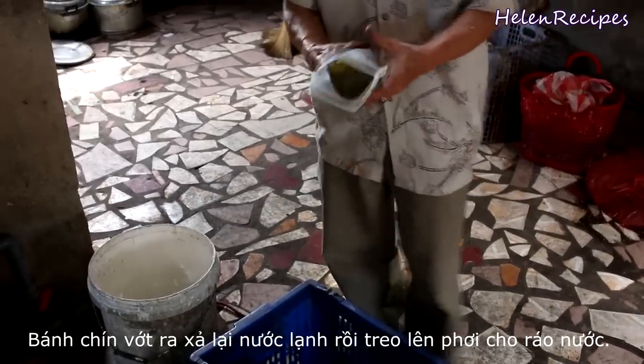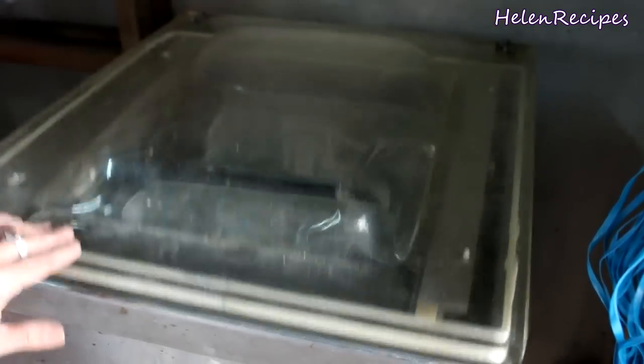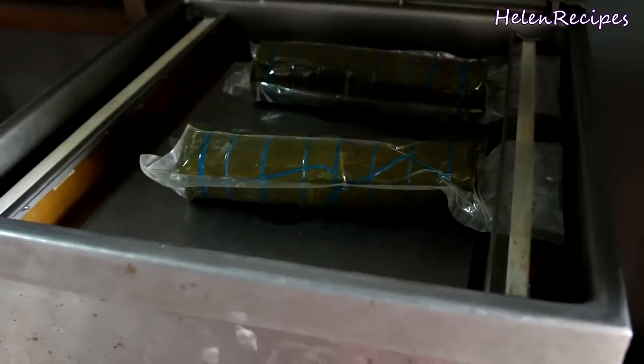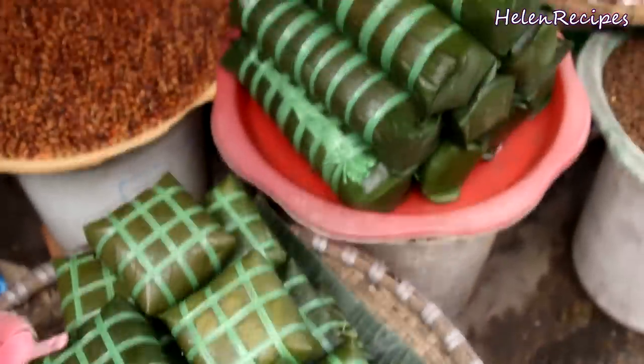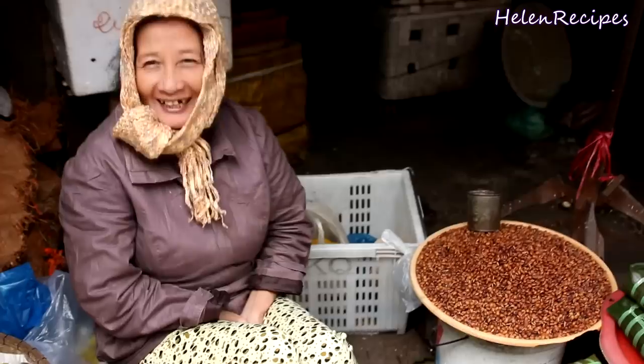When finished, the cakes are hung up to air dry. For commercial use, nowadays the cakes are packed in vacuum bags to store longer. Together with bánh chưng, a similar sticky rice cake wrapped in a square package, bánh tết is also sold at markets for daily consumption.